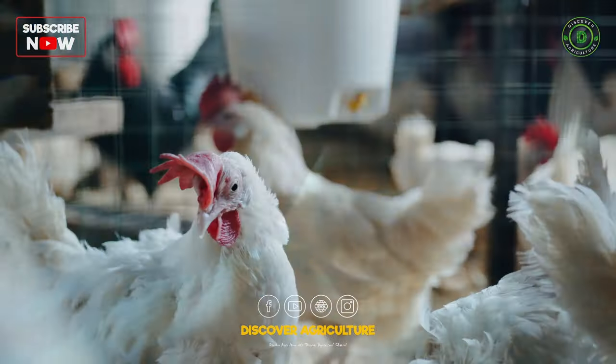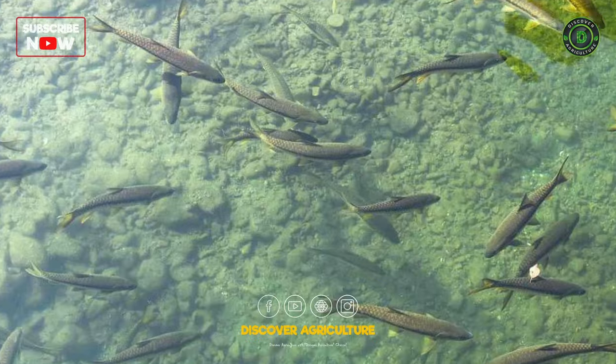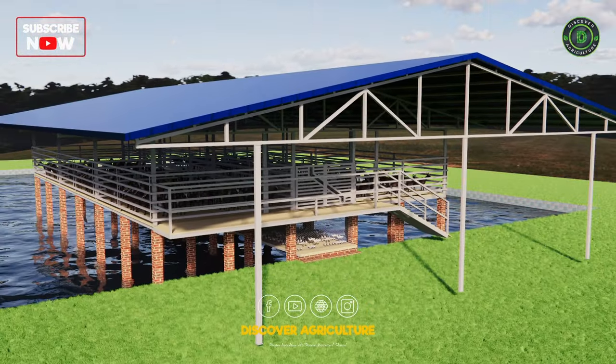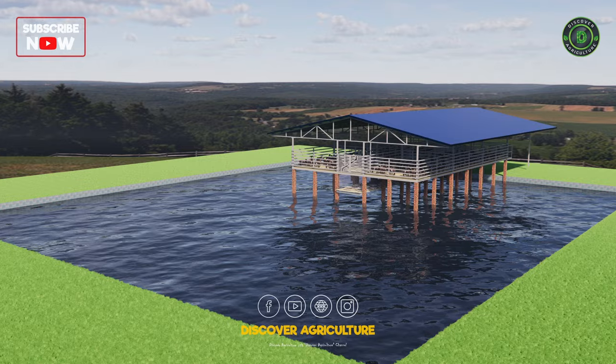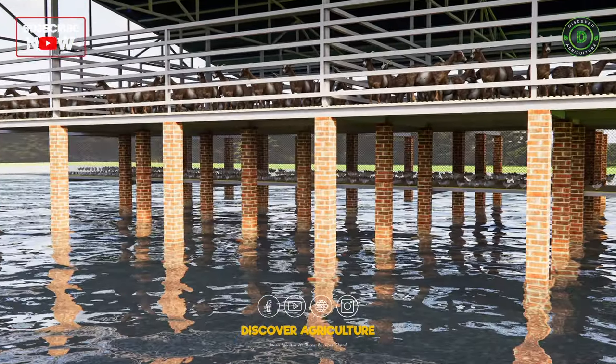Integrated goat, fish, and chicken farming is a system that combines the production of goats, fish, and chickens in a single operation. This approach offers several benefits, including improved resource utilization, increased productivity, and reduced environmental impact.